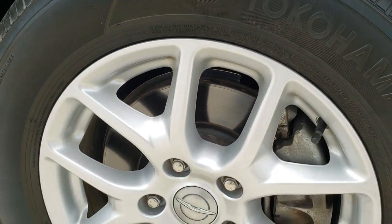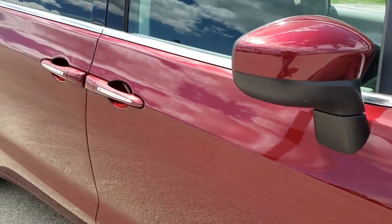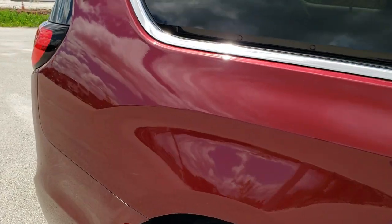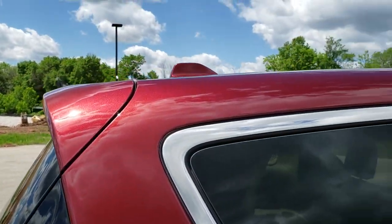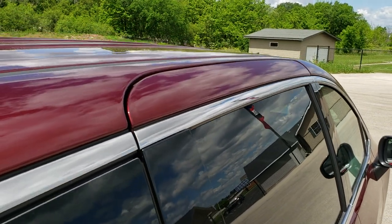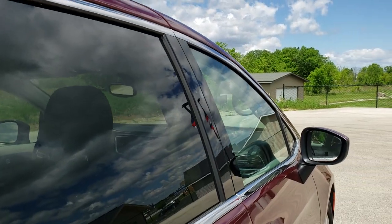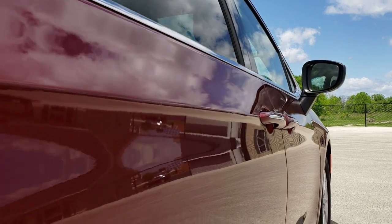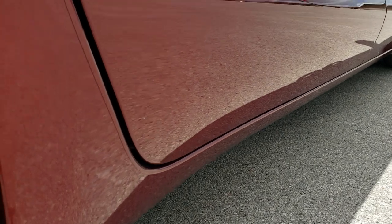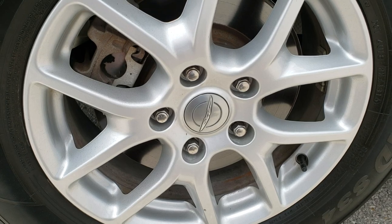Passenger side rim has no scuffs or scrapes. As you go down this side of the vehicle you can see just how clean the body is and how reflective and mirror-like the paint is. We offer the Summit Auto Fastpass option — a link on our website where you can apply for financing, get pre-approved, see a payment quote, and even appraise a trade, all from the comfort of your home.